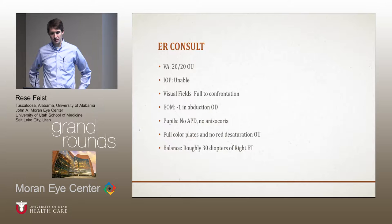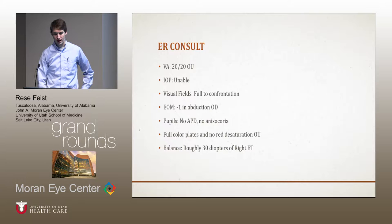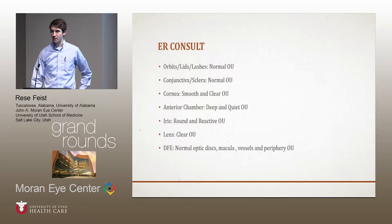When I saw him in the ED, his vision was 20/20 at near in both eyes. I wasn't able to get a pressure on him, but his visual fields were full to confrontation. He had minus-one abduction in the right eye, and I felt like also maybe minus-a-half abduction in the left eye as well. He didn't have any afferent pupillary defect, no anisocoria. He had full color plates and red desaturation. For his strabismus — I didn't take my prisms down to the ER — but it felt like he was about roughly 30 diopters of right esotropia. The remainder of his eye exam was totally normal.